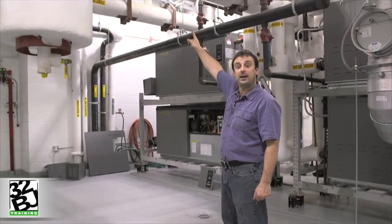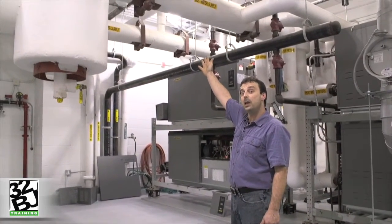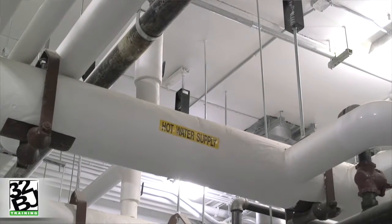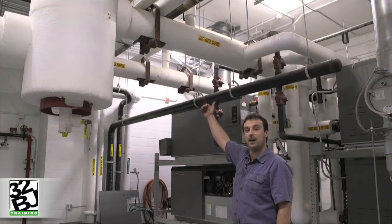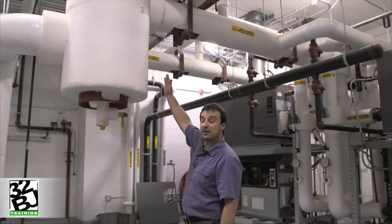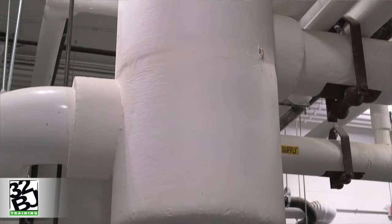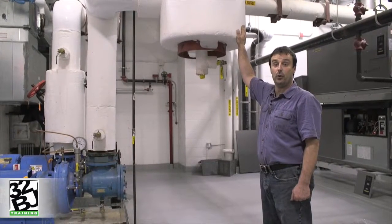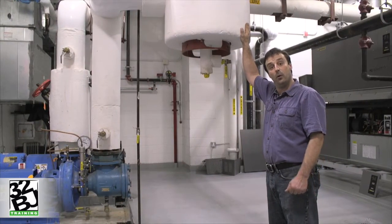The main hydronic heating loop consists of return water returning from the building plus the heated water that just came out of our hydronic boiler. The combination of the two provides the appropriate heating water temperature to send throughout the building. That water passes through an air separator — because our hydronic heating system is a closed loop system, we must have a component that allows for the removal of entrapped air, and that is what the air separator does.